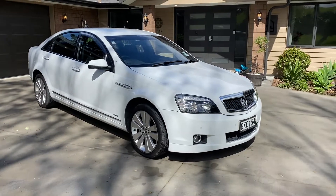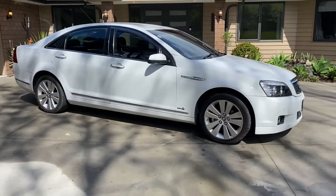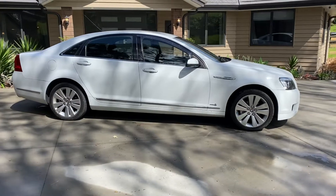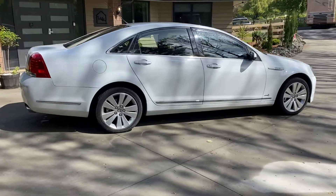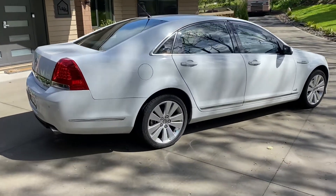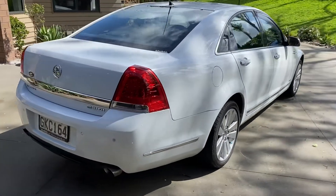Up for sale is this one owner Holden Caprice. It is a 2012 series 2, 3.6 litre, done 225,000 kilometres. This car has an exceptionally good service history, mostly from Holden dealers the entire way through.